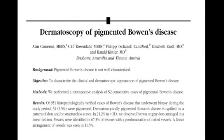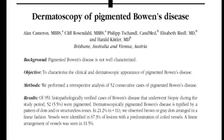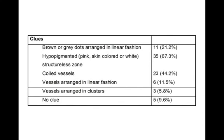This is a study with Alan Cameron, an Australian skin cancer doctor, as the first author. We described 52 lesions of pigmented Bowen's disease and found that the typical dermatoscopic pattern is structureless and dots. A key clue: brown or gray dots arranged in lines is very specific, though not very sensitive — only 21% of cases showed this. The study findings: brown or gray dots in a linear fashion in 21%, hyperpigmented structureless zones in 67%, coiled vessels in 44%, and vessels arranged linearly in 11%. Vessels in clusters, the typical feature of unpigmented Bowen's disease, was seen only rarely.